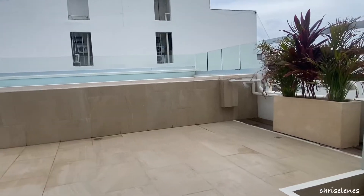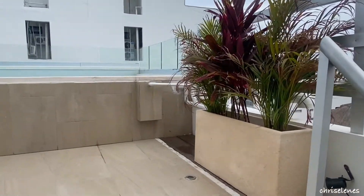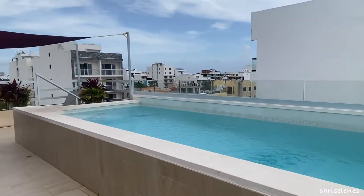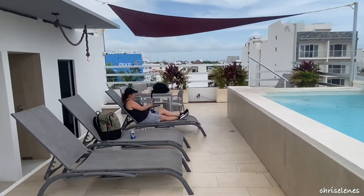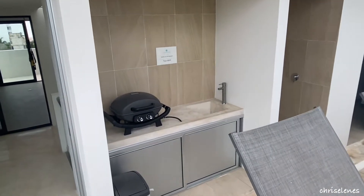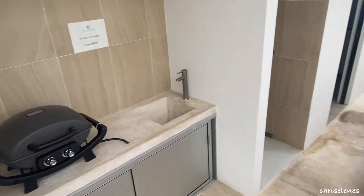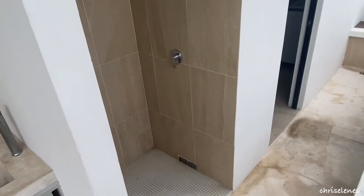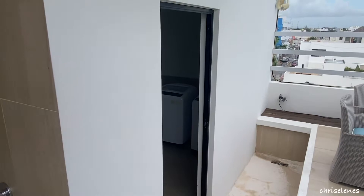It's a nice size swimming pool with a few chairs. There's a little barbecue gas grill right here. There's also a shower so you can rinse off before and after getting in the pool.